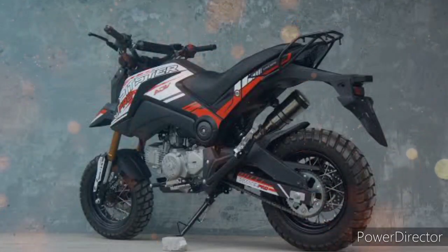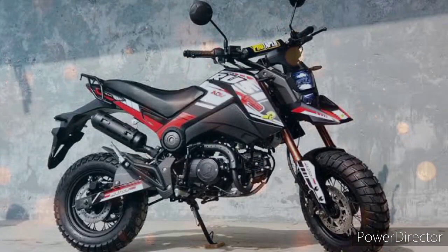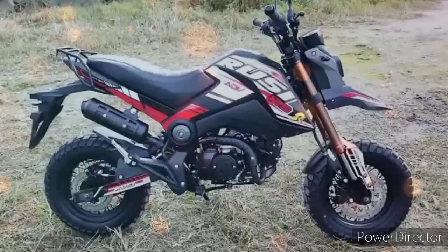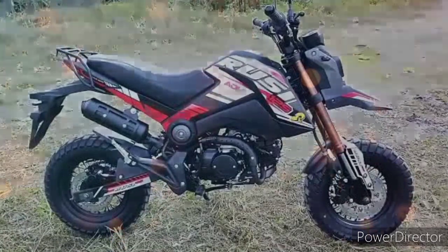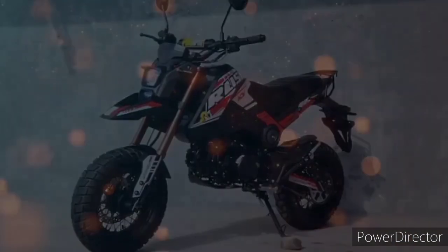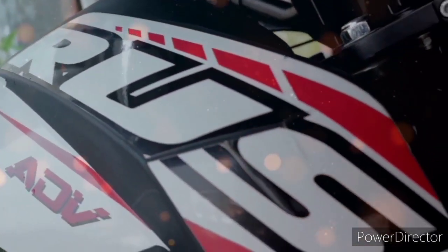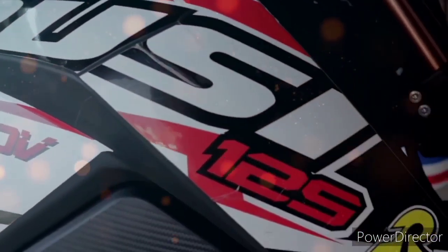Para sa maximum power at maximum torque na yan, okay na okay na din. At hindi ka na rin talaga mabibitin para sa isang 125cc na motor — talagang ibibigay din talaga nito ang hinahanap mong arangkada. At syempre, pwedeng-pwede din talaga ito sa mga lady rider dahil ang maximum power niya at ang kanyang torque ay sukat na sukat lang po. Para hindi din sila mabigla — katulad na rin po sa mga newbie na mag-aaral magmoto.